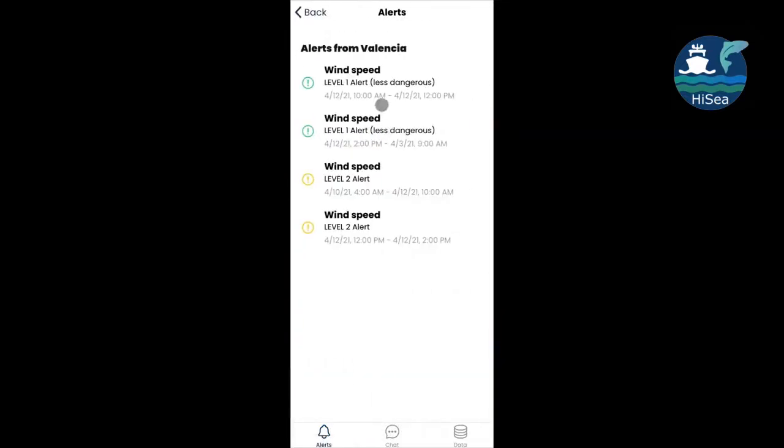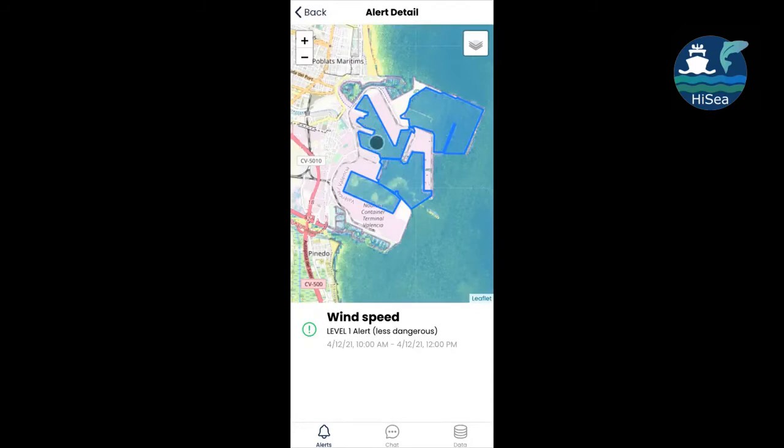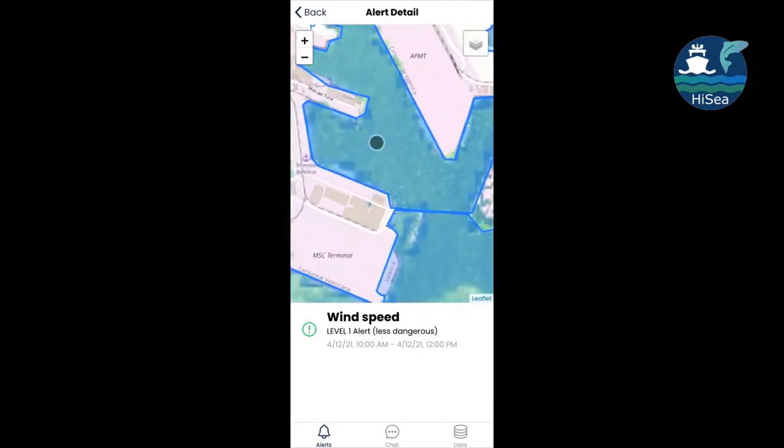The platform enables wave and wind forecasts, storm forecasts and alerts, historical reports, and support for decision-making for harvest timing.